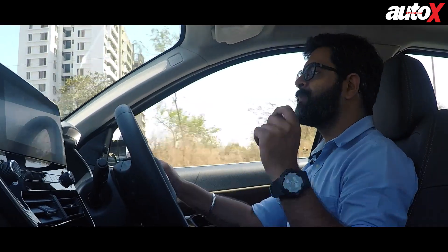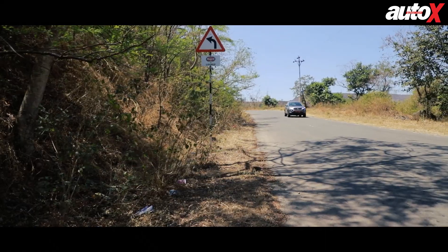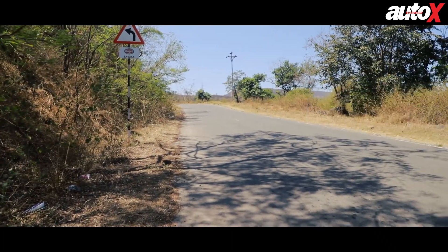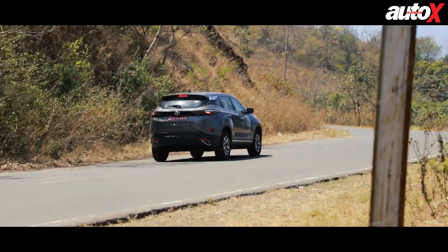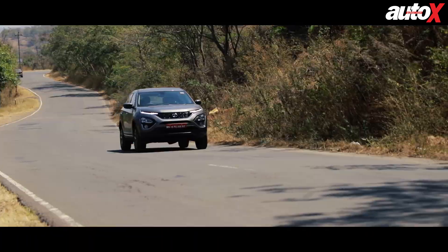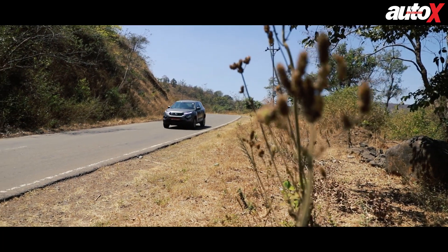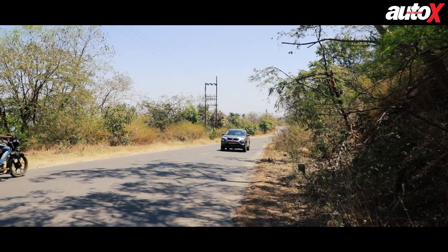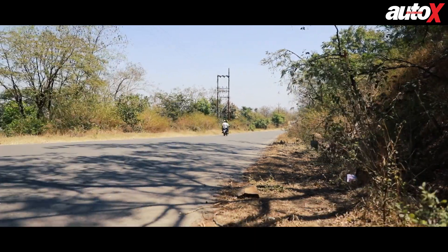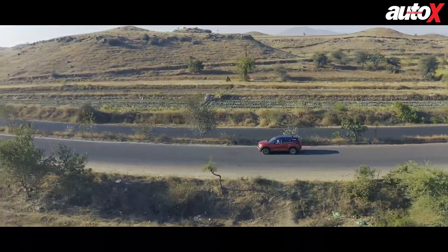We also got a chance to experience the 2020 Harrier with the 6-speed manual transmission. The first thing you notice is just how light the clutch action is — it's almost petrol car-like. The transmission shifts precisely, the throws are short, and overall the engine and transmission combination puts the power down to the road far better than the automatic version, doing a lot more justice to the increase in power output.